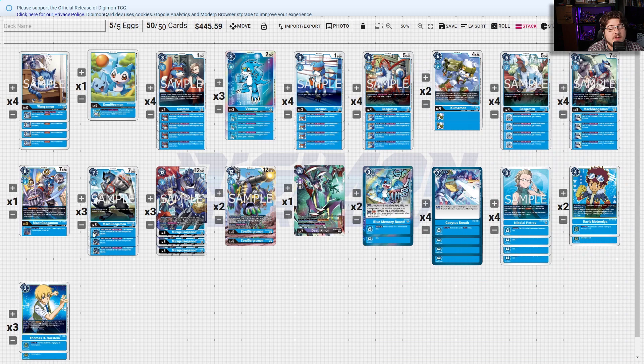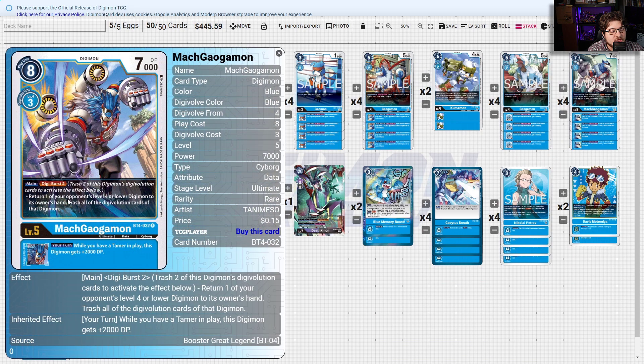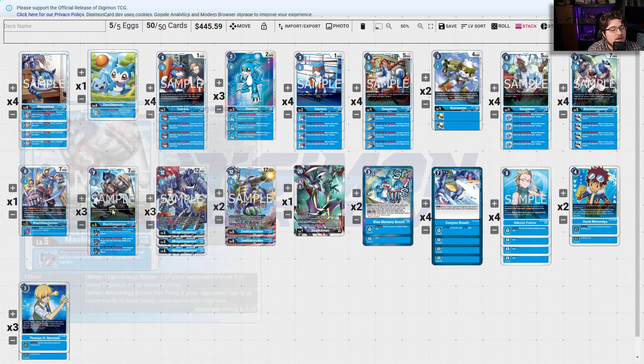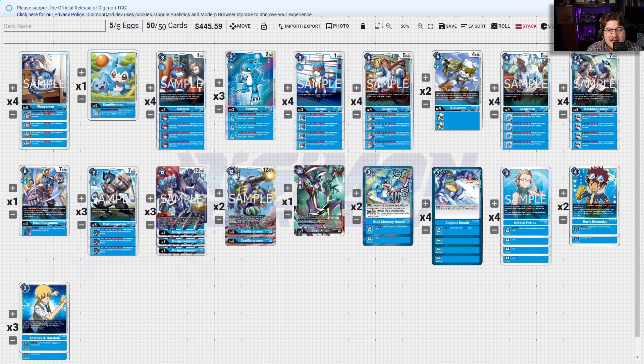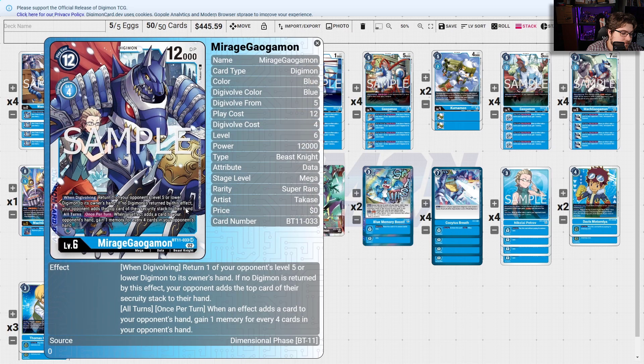Mecha Gargo also returns one opponent's level four or lower to their owner's hand by Digi-Bursting two, and while you have a Tamer in play this is 2000 DP. The new Mecha Gargo: when you Digivolve, return one of your opponent's level four or lower to their owner's hand — and if your opponent has eight or more cards in hand, unsuspend this Digimon, which is a mandatory skill and can hurt you. Then Mirage Gauga: when you Digivolve, return one opponent's level five or lower Digimon to its owner's hand; if no Digimon is returned by this effect, your opponent adds the top card of their security stack to their hand.